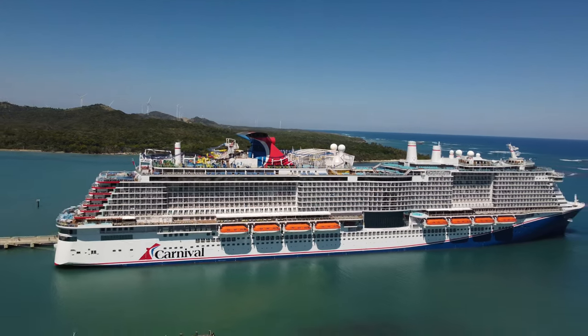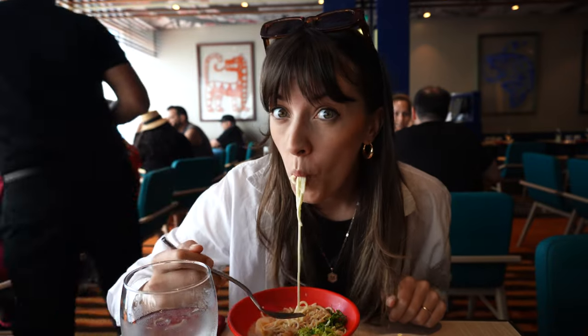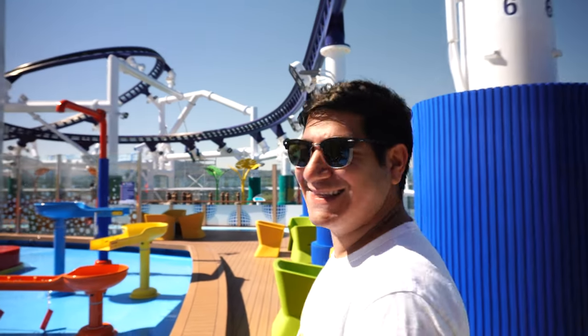Today we're taking you with us on a typical sea day aboard the Carnival Celebration. Last week we gave you a tour of the ship, but this week we're seeing the dining, entertainment, and activities in action.